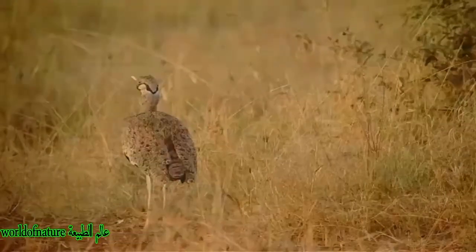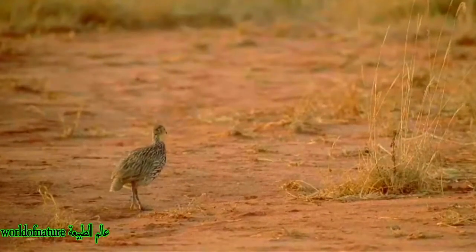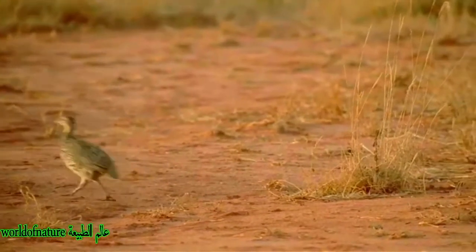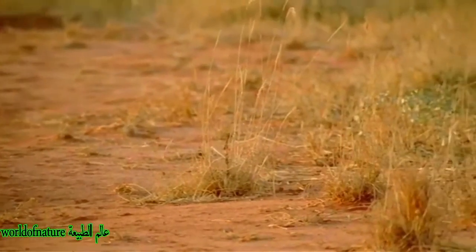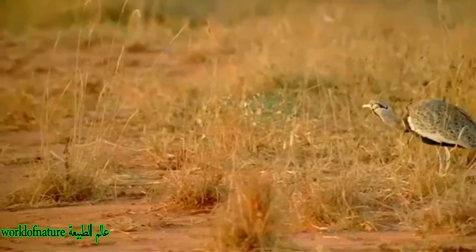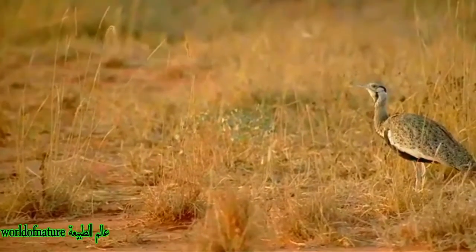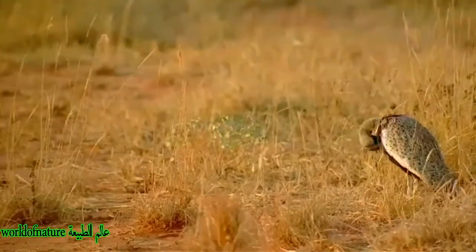The female is plain buff, cryptically marked with darker brown mottling on the back and vermiculation — narrow wavy bands — on the neck and breast. The juvenile is duller and darker, with a dark grey crown and buff spots on the wing. The neck and rump patterns of both sexes, the male's white chin and jowls, and the female's vermiculations are points that distinguish this species from its close relative, Haralob's Bustard.